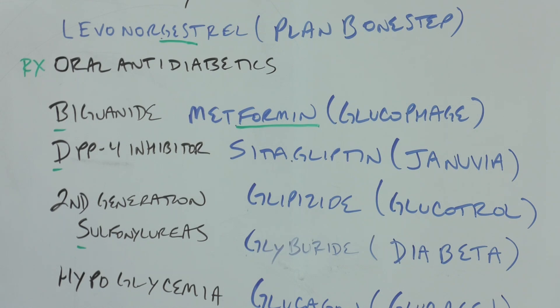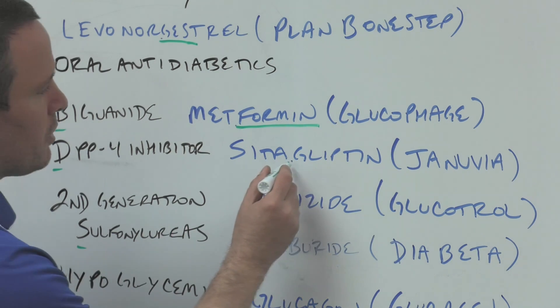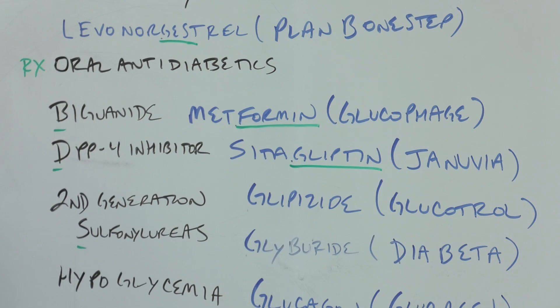The DPP-4 inhibitor sitagliptin — some people just call them gliptins — and that's Januvia. The second-generation sulfonylurea glipizide has the 'GLI' prefix; its brand name is Glucotrol, suggesting glucose control. Then glyburide has the 'GLY' prefix, and Diabeta is the brand name.